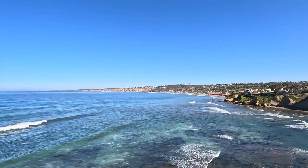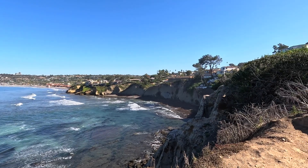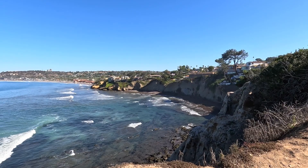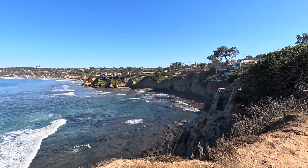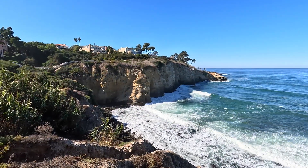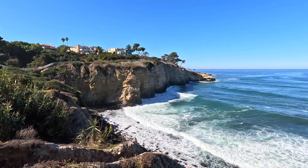Now this is kind of the ending point of the Coast Trail, although it does continue on further north. I thought I'd stop here because this is the prettiest area. This is one of the number one reasons why you should visit La Jolla, California — look at that view. Being the number one reason: the Coast Trail.